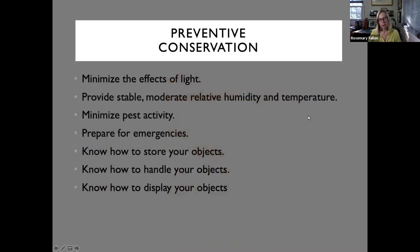What is preventive conservation? As far as paper goes, light is very damaging. Minimizing the effects of light — obviously when it's on view, and when it's in storage — is important. Providing a stable, moderate relative humidity and temperature is really important. Pest management programs, keeping your emergency plan updated, having supplies ready in case of emergency, knowing how to store objects using appropriate cabinets, chemically stable materials, mat boards, boxes, and knowing how to handle and display objects properly.